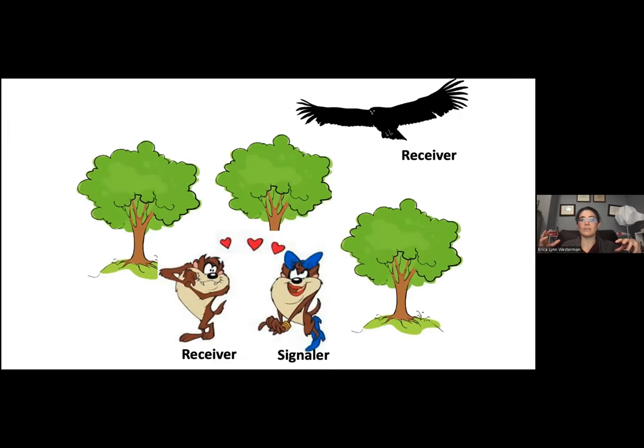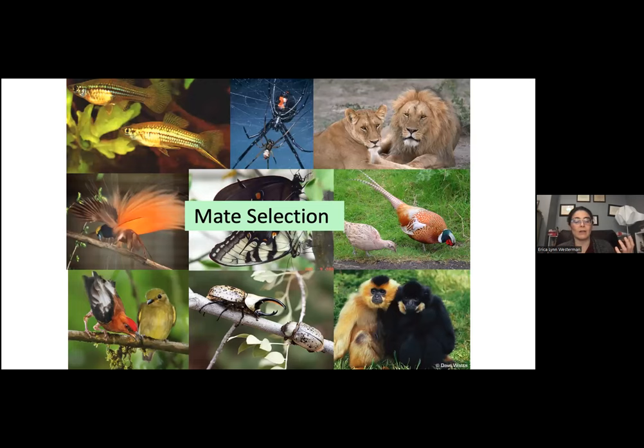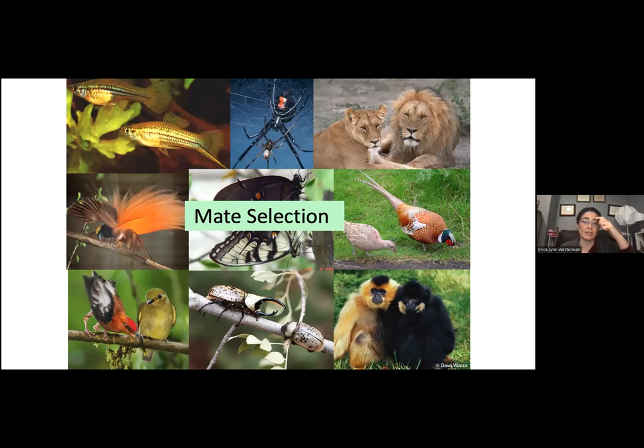My research group is very interested in this communication process and specifically how receiver physiology influences the evolution of signals. We focus on mate selection as the form of communication we're most interested in. We use butterflies primarily to study this question, because butterflies and moths are the second most speciose group of animals on the planet — over 100,000 species of Lepidoptera. They come in a diversity of colors and life histories, and butterflies specifically use approximately two thirds of their brains to process visual information.